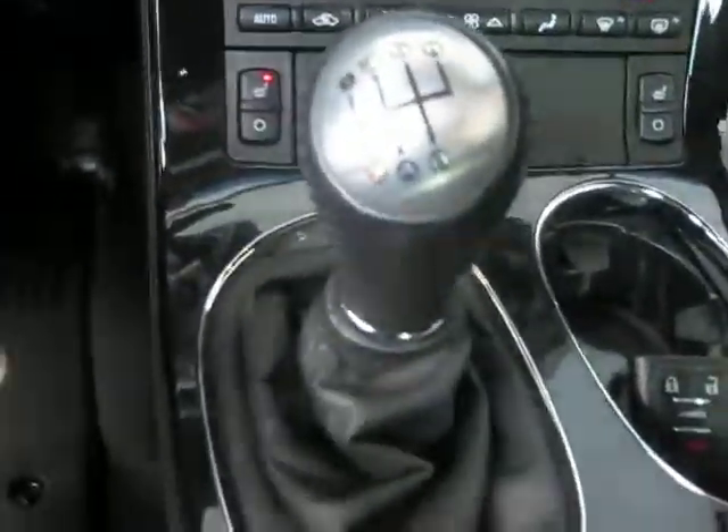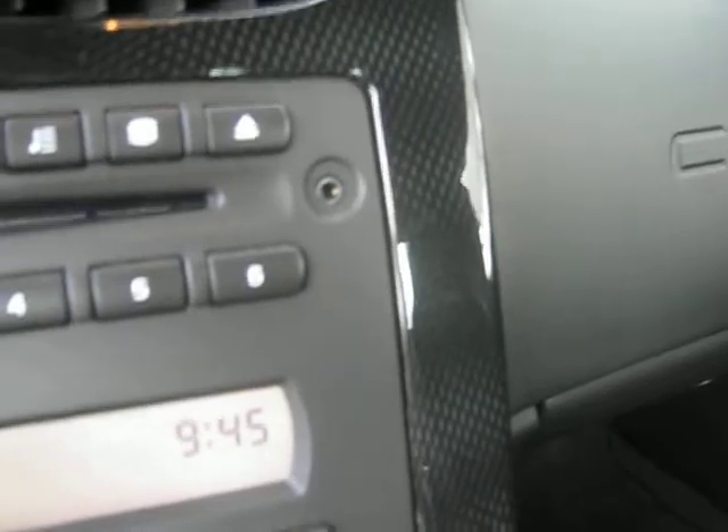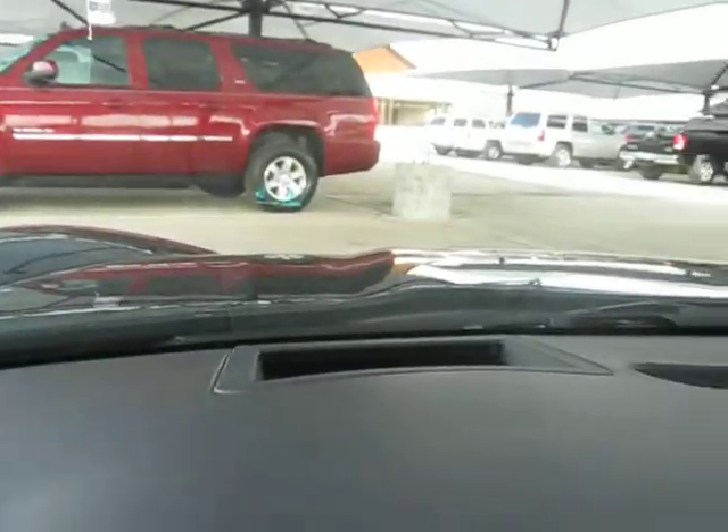Of course, we've got the power leather seats, six-speed manual transmission, heated seats, dual climate control, AM/FM CD player with auxiliary jack for iPod and MP3 player. The push-button start reads 12,072 miles on the odometer, and this does have the heads-up display that shows up on the windshield.